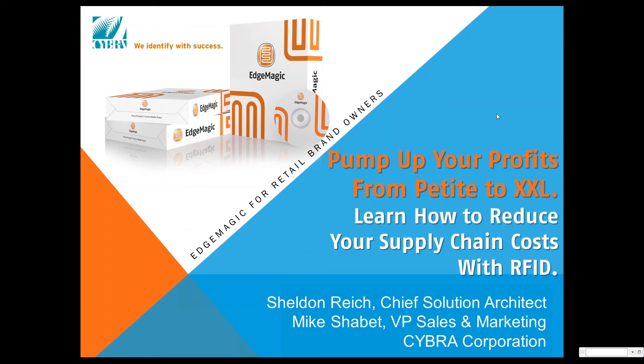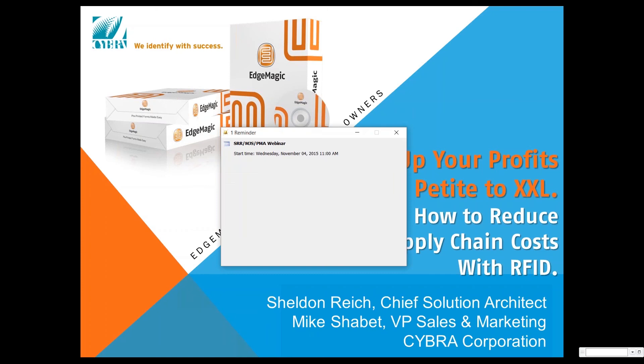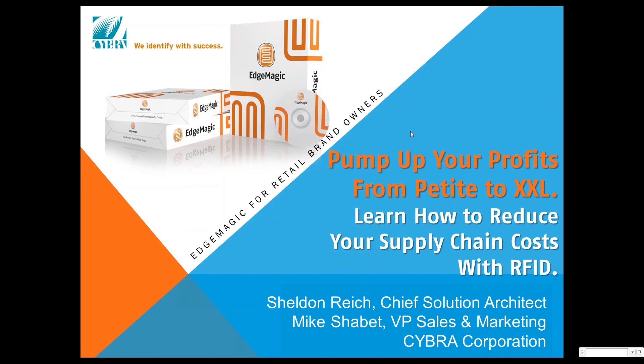Mike's the VP of Sales and Marketing at Cybra, and we're going to show you some concrete ways to reduce your supply chain costs with RFID. You're muted, but that doesn't mean you can't participate — we really encourage questions. Joining us on the call is also Phil Andrianos, the Digital Marketing Specialist here at Cybra. He'll be monitoring the GoToWebinar control panel, where you have a place to ask questions. Please send them in and we will answer them as we go along in the presentation.